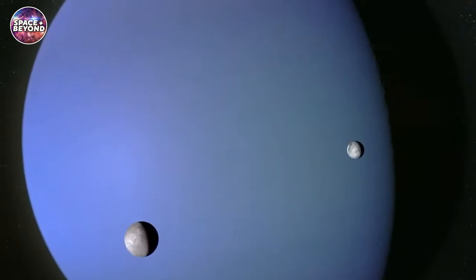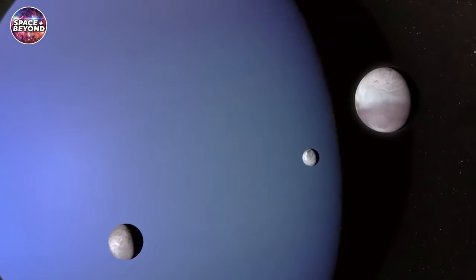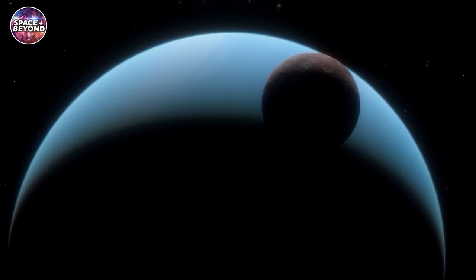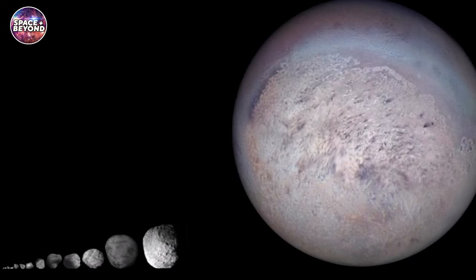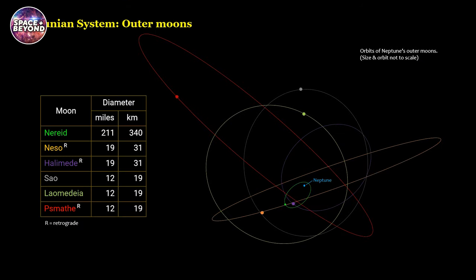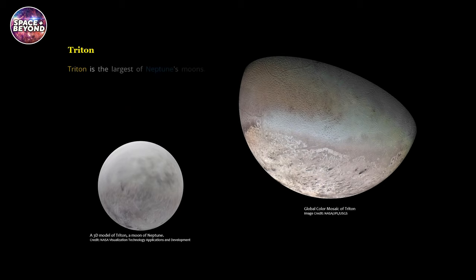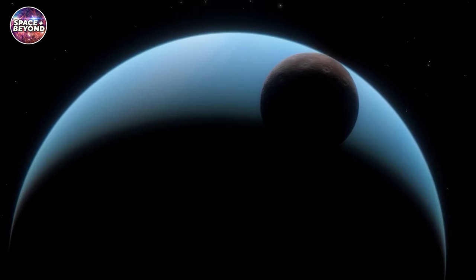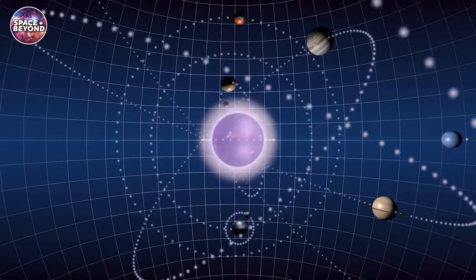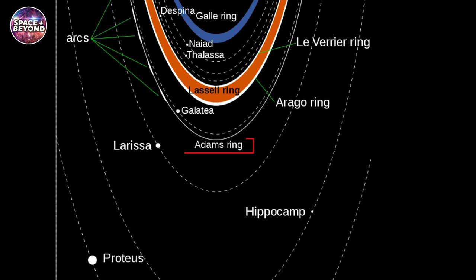Early observations of Neptune's moons and rings began in the late 19th century, when astronomers realized that something was blocking light from reaching the planet. Studies have since revealed that Neptune is orbited by 14 known moons: Triton, Nereid, Despina, Galatea, Thalassa, Halimede, Sao, Laomedeia, Samothrace, Neso, Proteus, Larissa, Hippocamp, and Naiad, as well as several narrow rings. The largest of these moons is Triton, Neptune's only large satellite, which orbits in a retrograde direction. Recent observations have also revealed that Neptune has several faint rings, named the Adams, Leverrier, Lassell, and Galle rings.